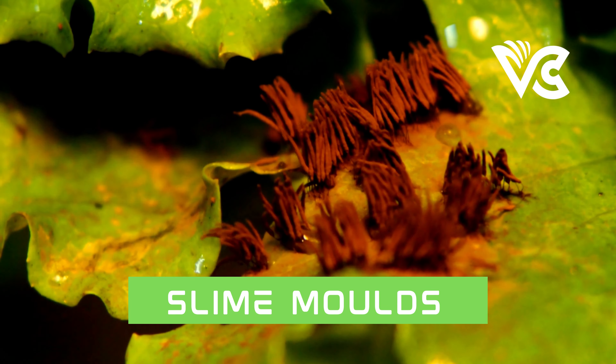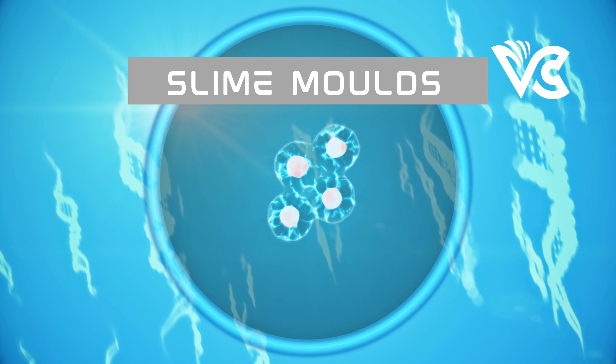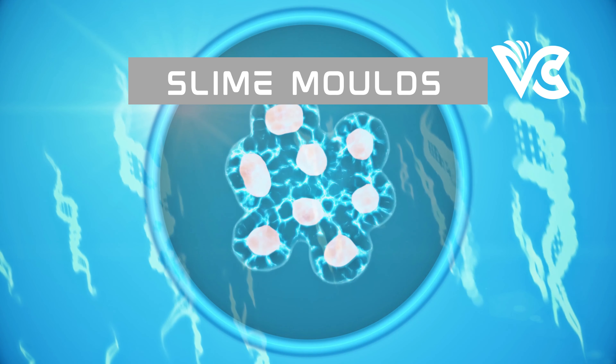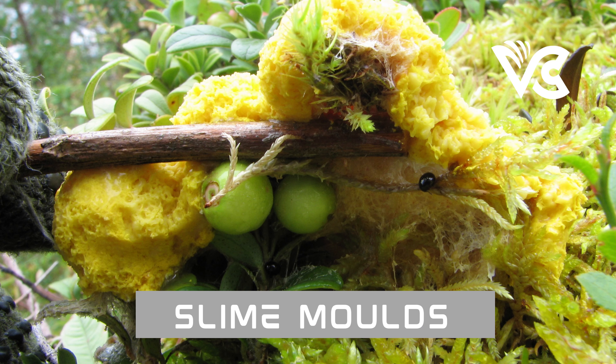Despite these challenges, the study of slime molds offers great promise for scientific discovery and innovation. As researchers continue to explore their remarkable abilities, they will uncover new insights into self-organization, emergent behavior, and computation, with far-reaching implications for artificial intelligence, complex systems, and sustainable resource management. The interdisciplinary nature of slime mold research also offers exciting opportunities for collaboration between science, art, and design, leading to new creative applications and insights.